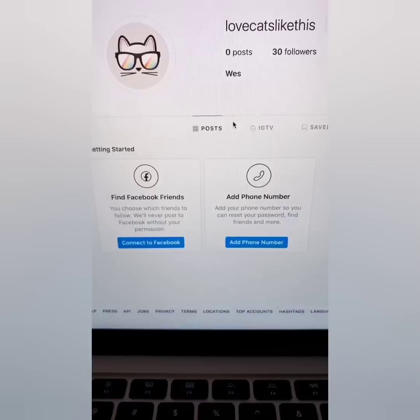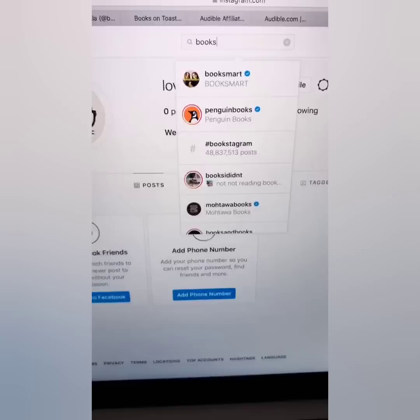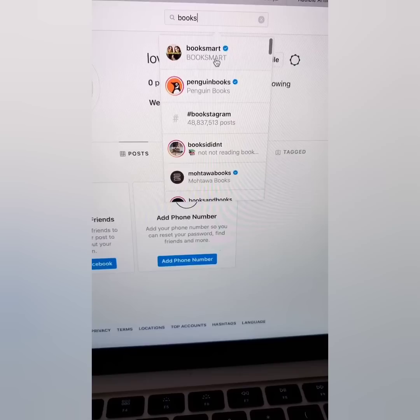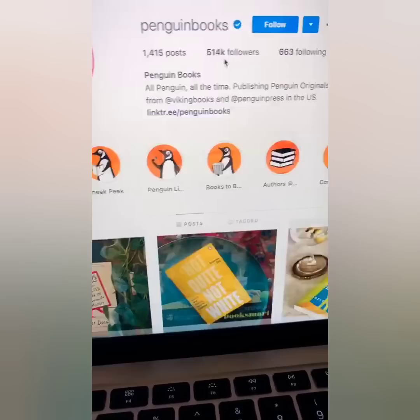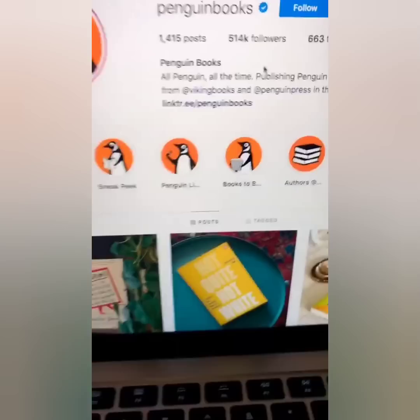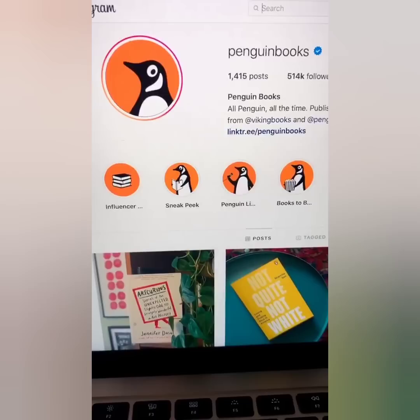What you want to do is type in the word 'books' — use your laptop, Windows or Mac. You want to find Instagram pages of people that read books. For example, Penguin Books has 514,000 followers. Open that up in a tab. Now find another page — 'Books and Lala' has 64,000 followers. Make sure every page you open has at least 10,000 followers.